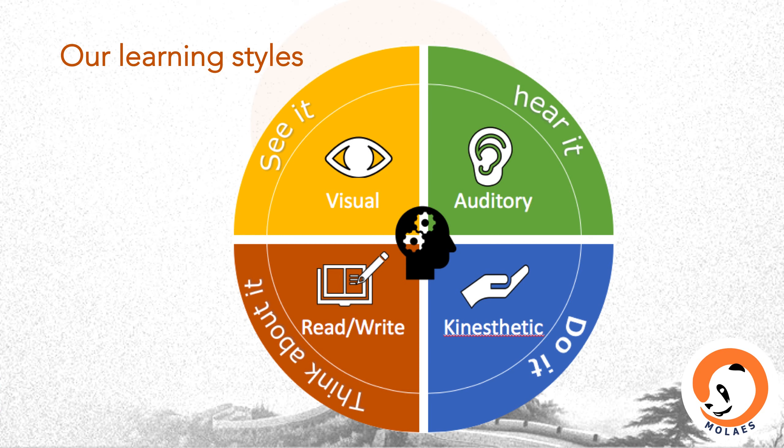The jargon is VARC learning styles. VARC stands for visual, auditory, read and write, and kinesthetic. 75% of the information we receive is by seeing. In other words, we mainly learn through our eyes.